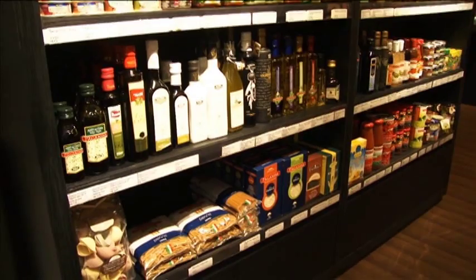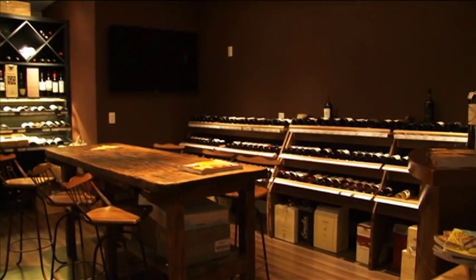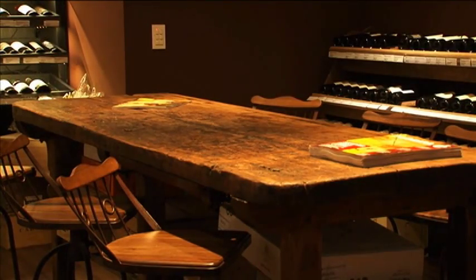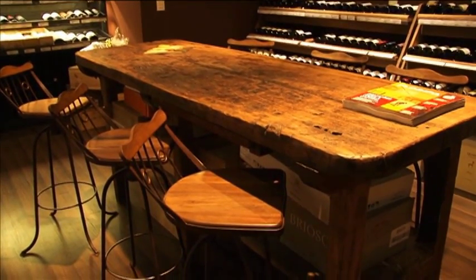Aqui na parte dos fundos da loja, nessa área, temos um espaço onde estão os vinhos mais nobres, e também a mesa, que sempre reúne todos para uma confraternização. Era uma área de apoio e acabou se tornando realmente uma área de convivência, uma mesa de reuniões mesmo.